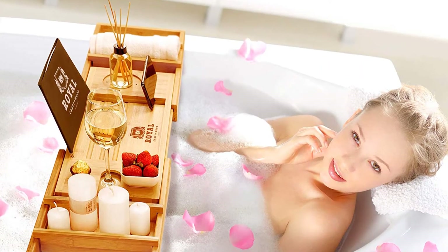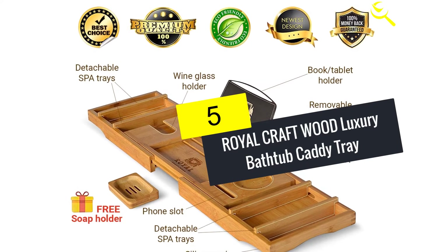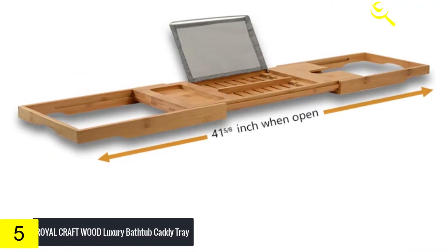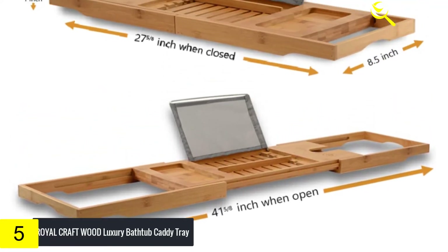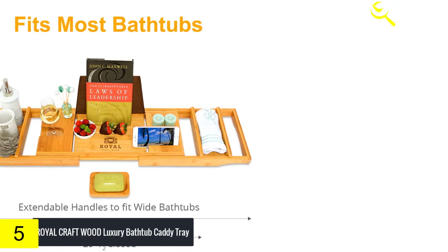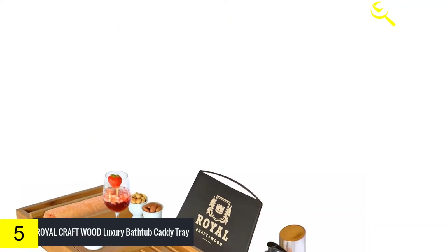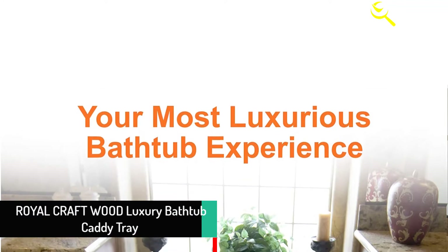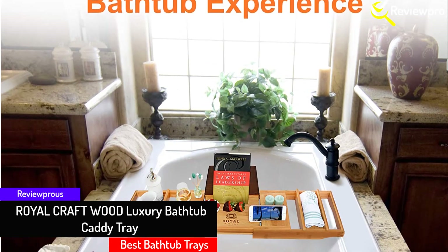Let's get started with the video. Starting at number five, we have the Royal Craft Wood Luxury Bathtub Caddy Tray. When you buy this bath tray you are assured of getting a top-notch product. It has space for keeping the basic things that will keep you occupied while washing up — it incorporates book and phone holders and numerous other spaces. This is a modern, high-quality bath tray made with strong, durable, eco-friendly bamboo wood that is water-resistant.